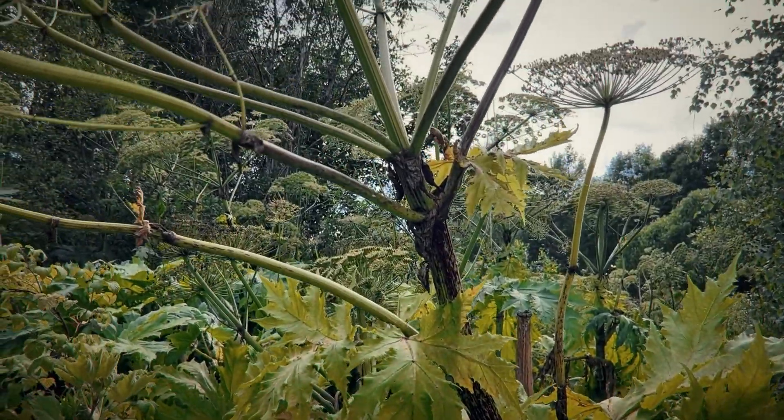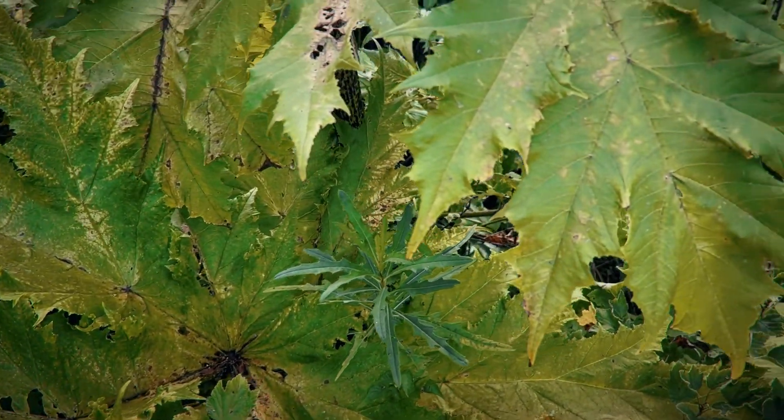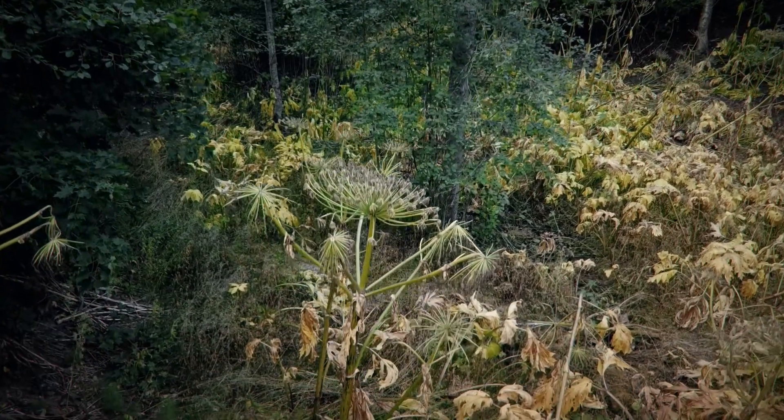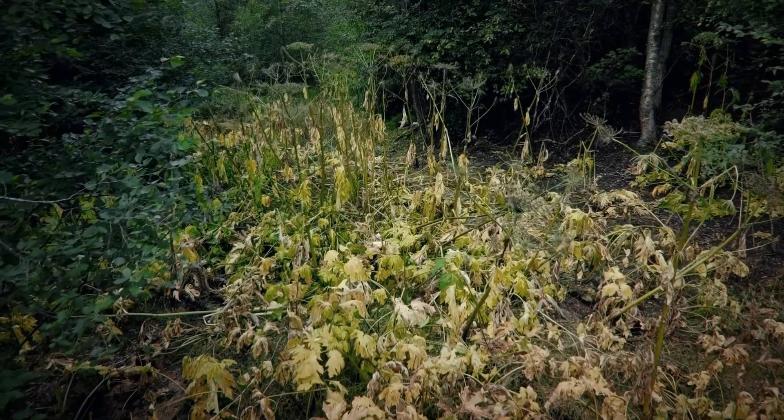If you come across giant hogweed, the most important thing to do is not touch it. Alert your local authorities so they can deal with it safely, like they have done in this other spot not too far from here. They must have sprayed these recently, as many of them look like they're in the process of dying.